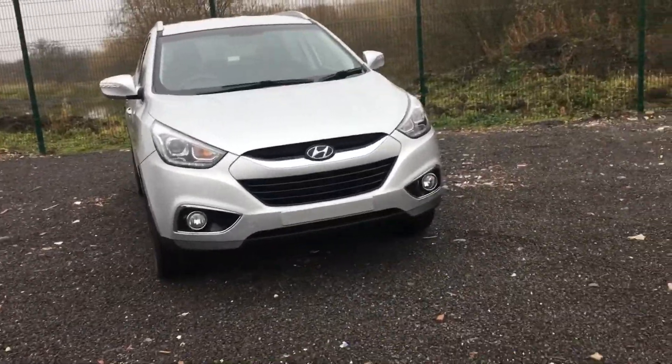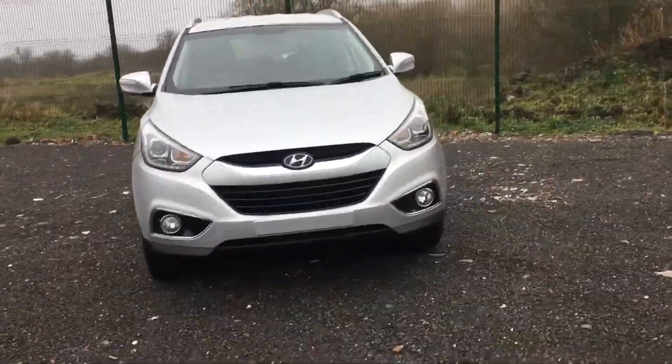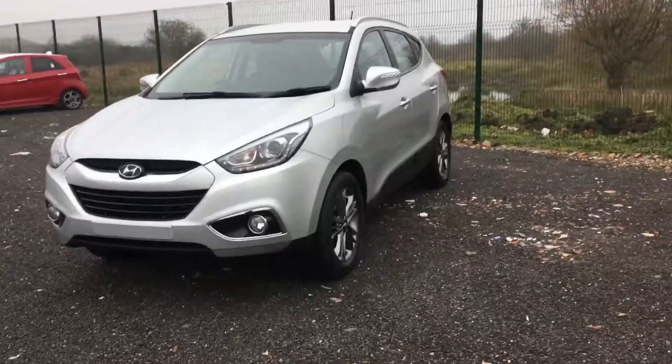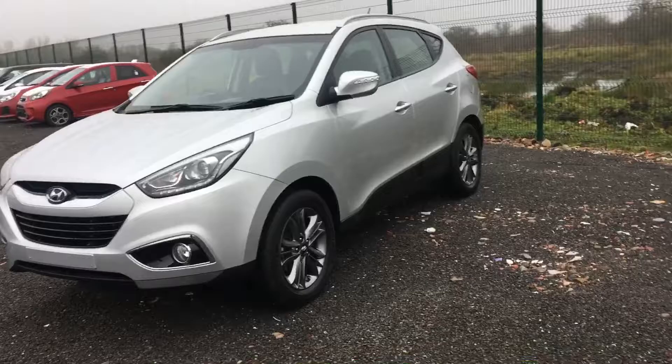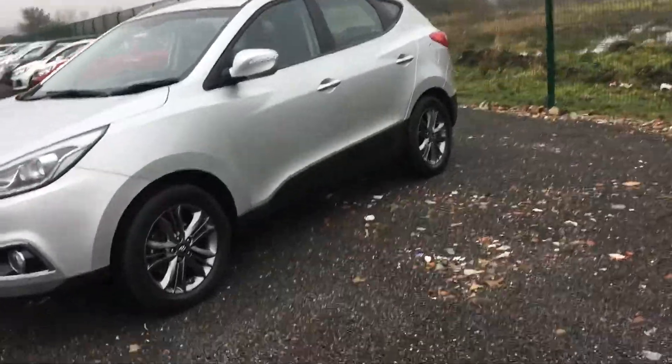Welcome to Phoenix Hyundai. I'm going to take you around one of our iX35s that we have in stock. This particular car is a 14 plate, it's done just over 17,000 miles. It's just had its first service because the service intervals are 2 years or 20,000 miles, whichever one comes first.